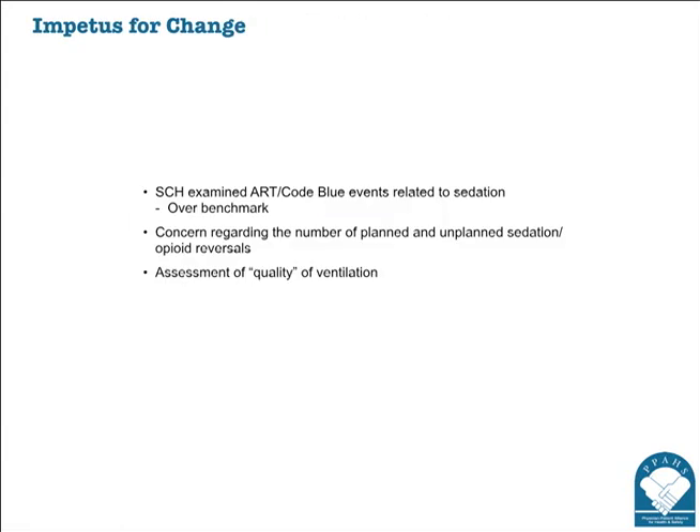There were a number of things that we looked at. We initially examined our Narcan use but decided not to focus on that. We decided to examine our ART calls, our emergency response team, and our Code Blue events related to sedation. In that report, there is one sentence that says the patient had procedural or conscious sedation in the 24 hours prior to the event. There was also concern about planned and unplanned sedation and opioid reversals, and differing opinions on quality of ventilation.